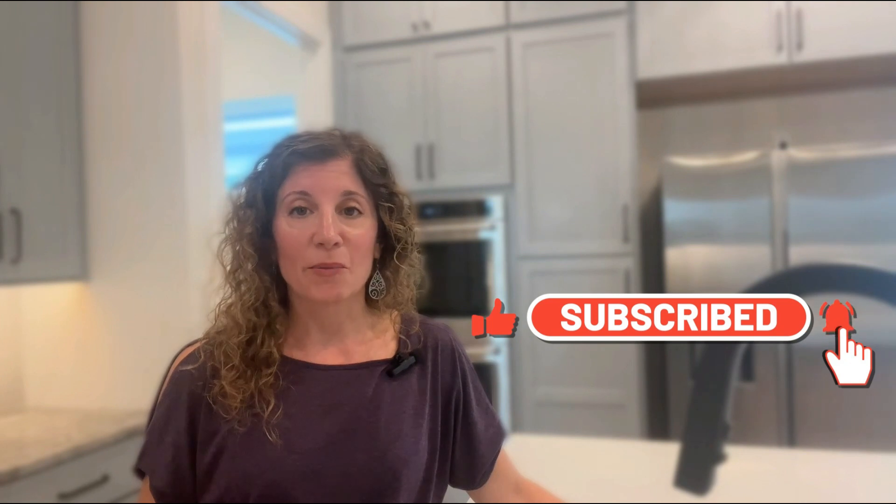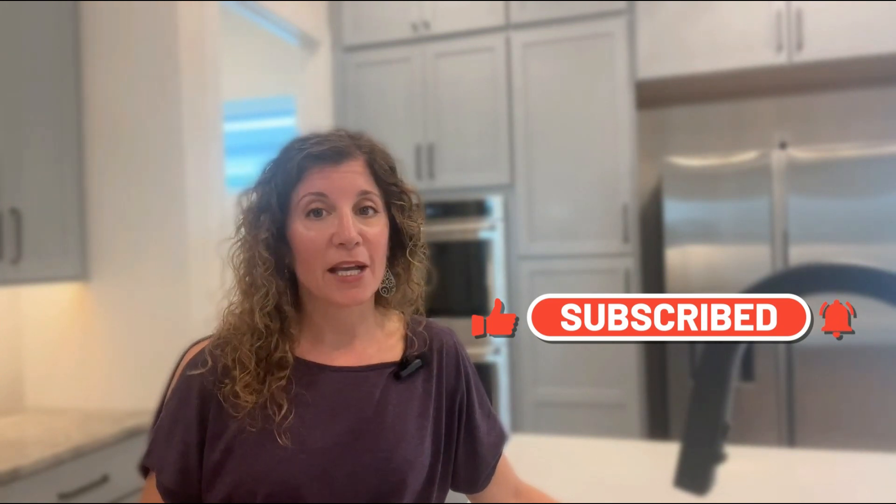If you'd like to learn more about this whole area, there's a relocation guide below. I really do appreciate you taking this tour with me and I will catch you on the next one. Thank you very much.